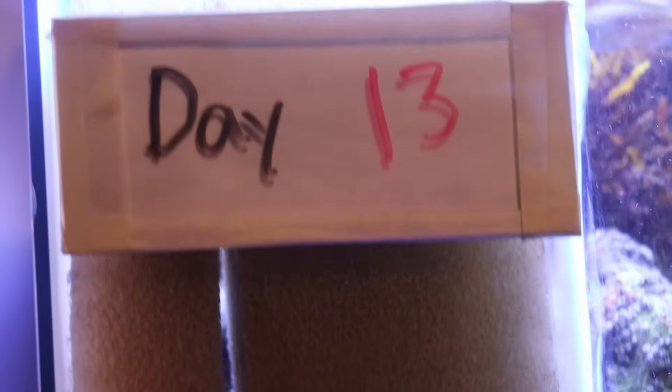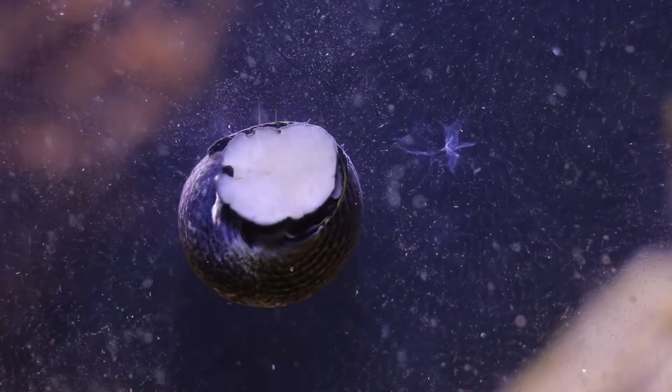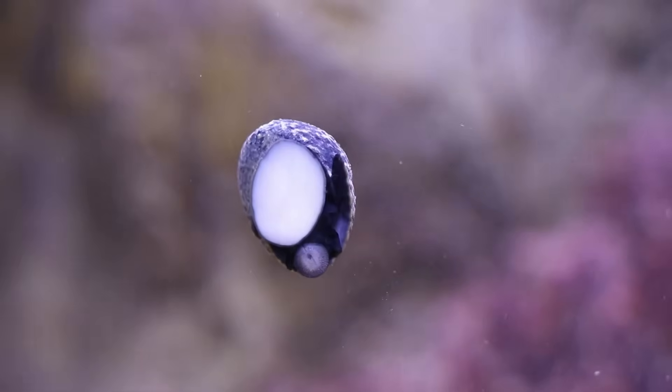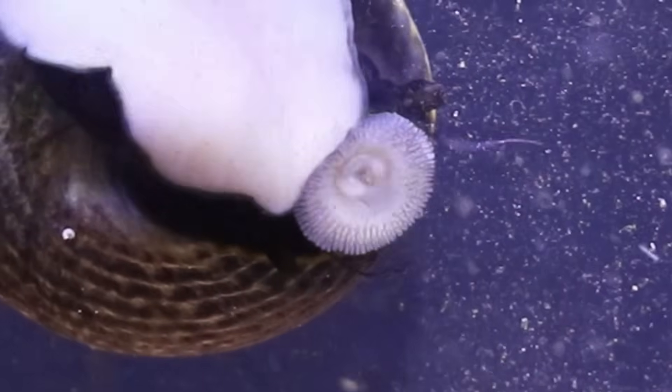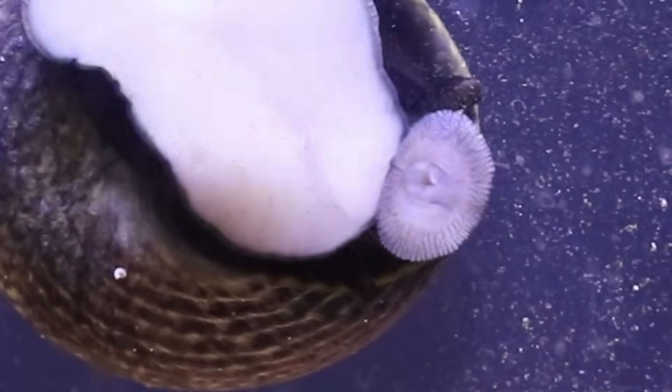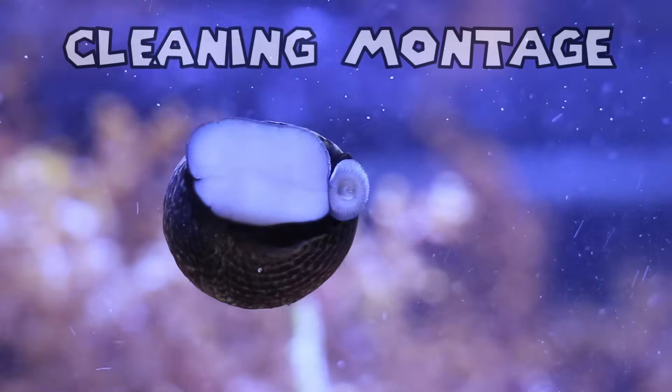Now it's day 13 and the sponge is noticeably dirty. I'm not going to clean it out yet because it's holding a lot of good bacteria. Other than that, there's a lot of algae that grew on the inside of the tank, so I got something to help out. These guys absolutely love algae — if you look closely you can see how they scrape it off. They have a small little tongue and they scrape the algae off the glass.